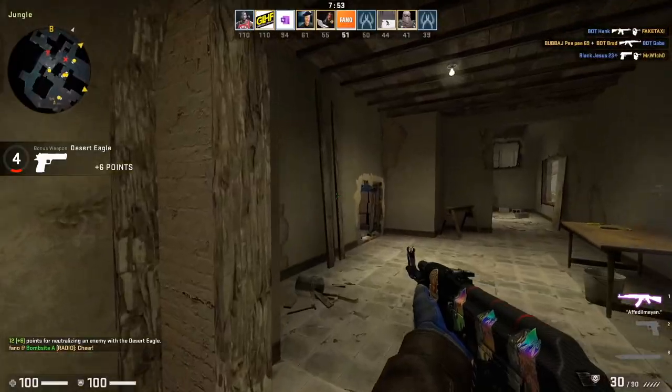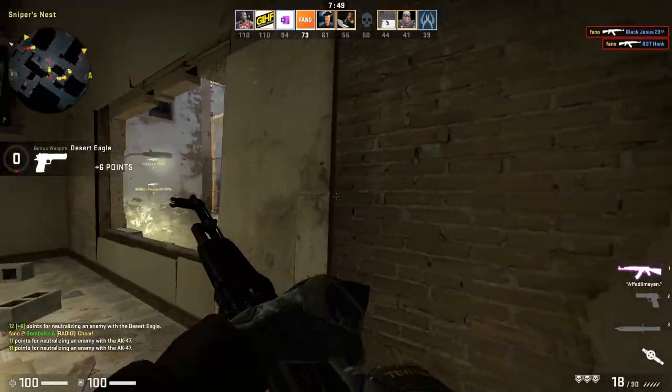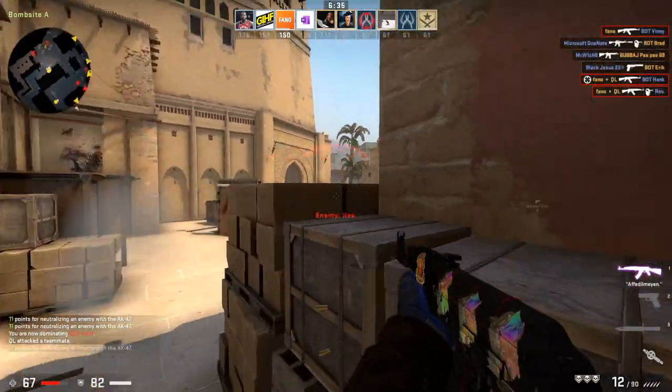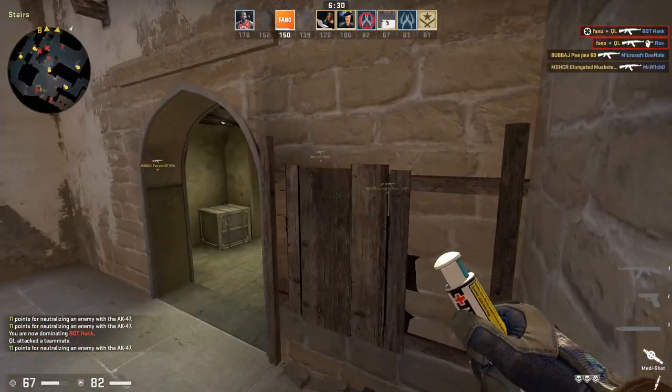What's going on guys, it's your boy Fano here, and today I'm going to share with you some cheap, expensive-looking CSGO skins that I think you guys should definitely check out if you're looking to build a nice budget CSGO loadout. These skins, if you didn't know their price, you'd probably think that they were worth a lot more than they currently are. So without any further ado, let's get right into this video.